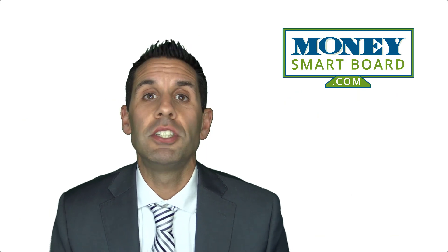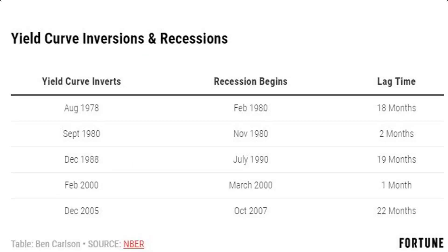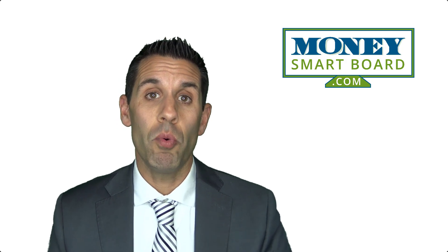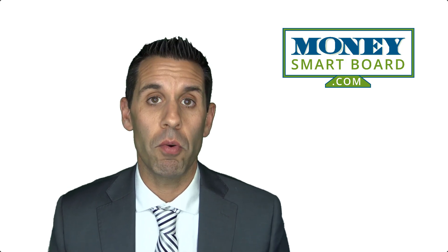The next question then becomes: how much time do we have? From the time the inversion happens to the time the recession shows up. This chart addresses that question — it shows those last five recessions, when the yield curve inverted in the first column, when the recession actually began in the second column, and then the lag time in between. If you look at the last recession, on December 2005 the yield curve inverted, and the recession didn't begin until October 2007 — so there was 22 months in between. But then the recession of the 2000s had only a one-month lag time. So yield curve inversions are a good predictor of a coming recession, but the timeline isn't that helpful because the dispersion of time between the inversion and when the recession begins is so great. It's really tough to pinpoint when that's going to happen.